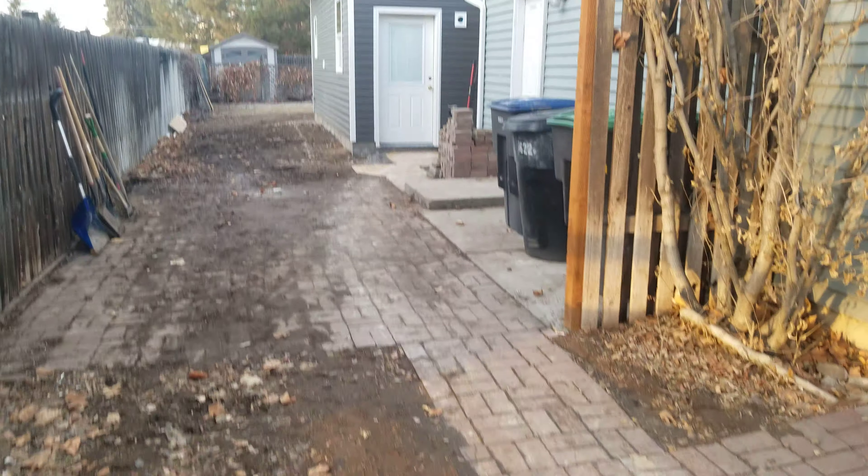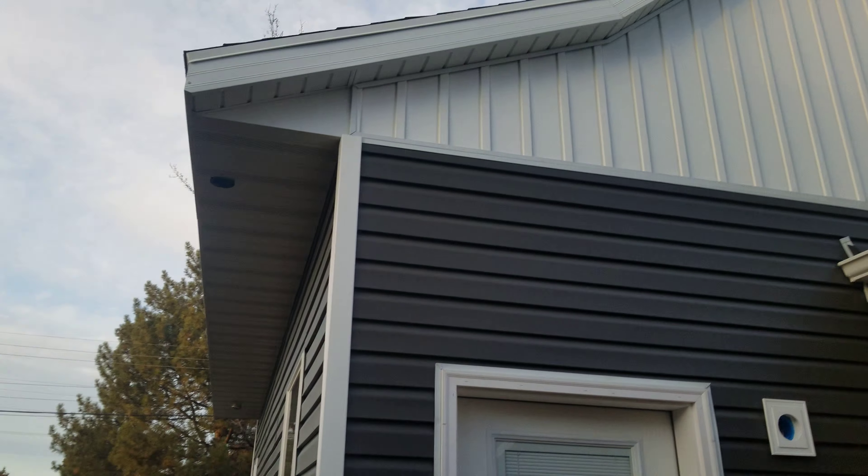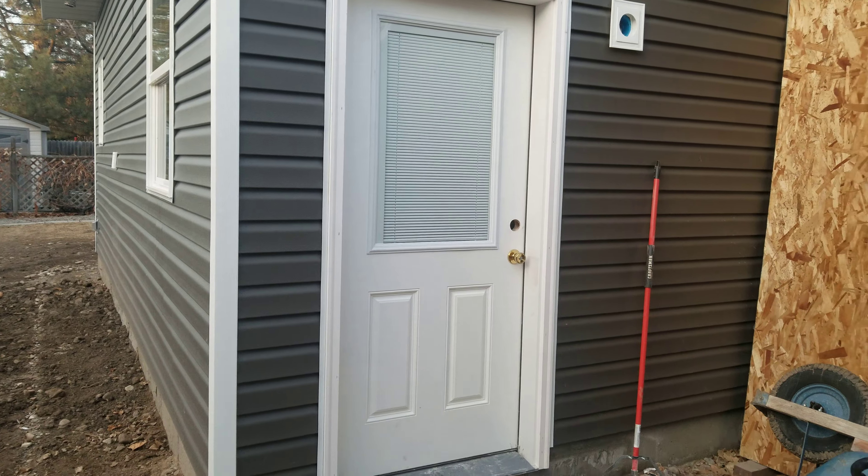Today is January 28th, 2021 and I'm so excited to show you the progress on the shop. It really feels like a spring day — all the ice and snow is melting. They did trim work today. MI Builders — Matt Nelson — these guys are amazing. If you're going to build anything, go with MI Builders. The exterior is done and they're doing finish electrical soon, like next week. I still need to buy some lights.